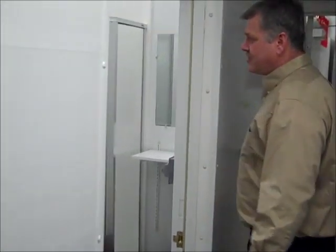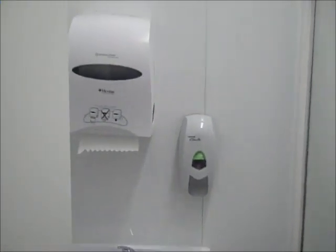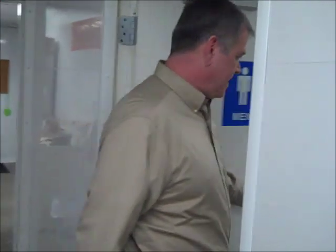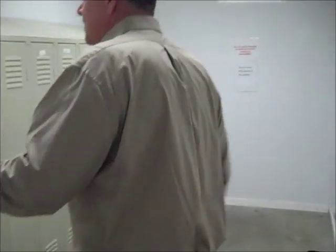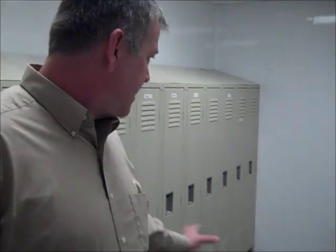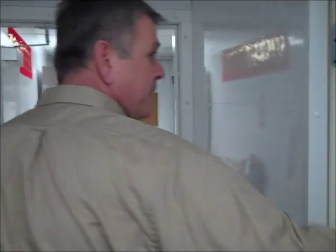This room here is just an employee shower, in case somebody gets dirty and needs to clean up before they go home. This is the men's locker room — the women's locker room is the same. The restrooms are attached to it and everybody has their own lockers to keep their coat and gear in. Everybody has boots that remain here at all times; they don't ever take them home.